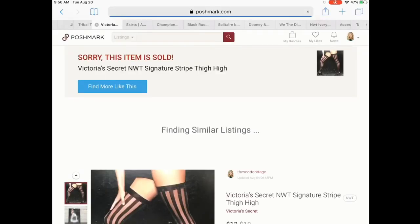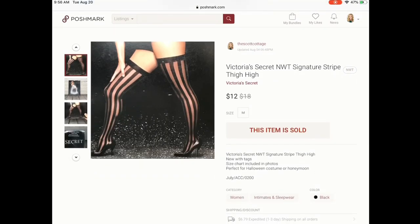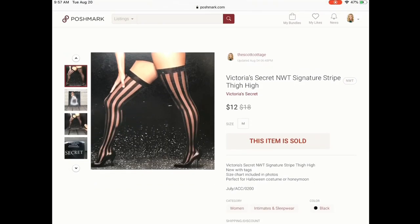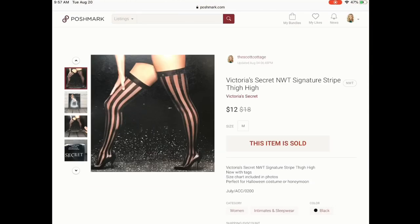Next are these Victoria's Secret signature striped thigh-highs. These were in my ThredUp box — new in their box. I was thinking they would be great for Halloween. These were originally $18 and they sold for $12, which is a pretty decent profit considering I paid about $2 for those. I had quite a few people interested in those.